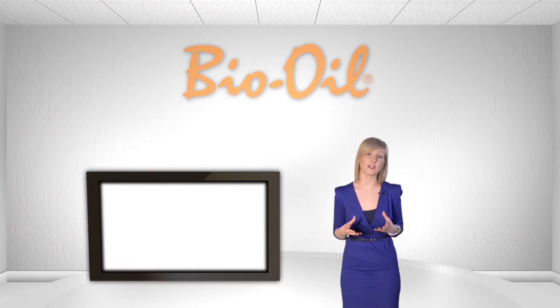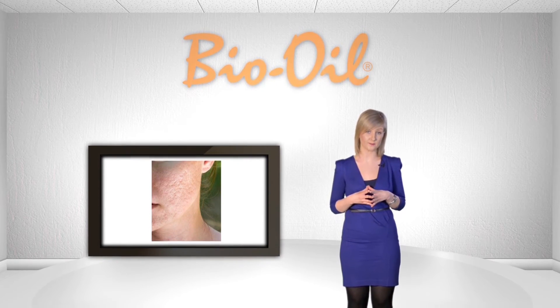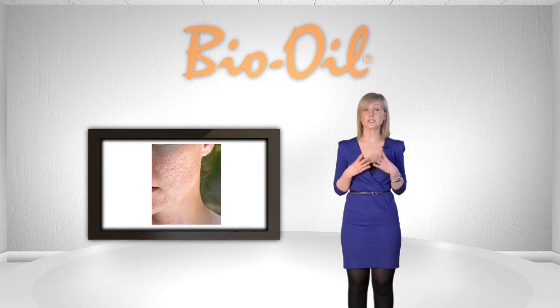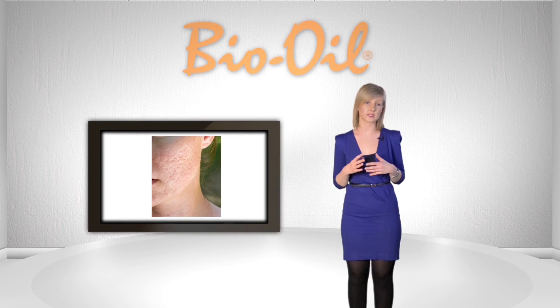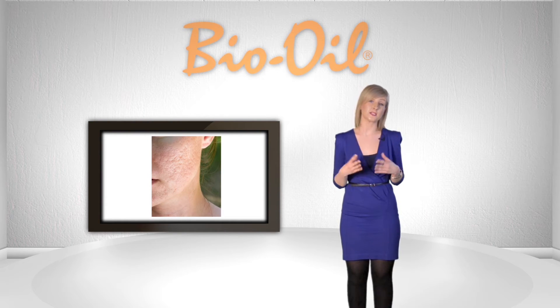Acne scarring is a type of atrophic scar which is typically caused by inflammatory conditions. Another example of such a scar is chickenpox. As the skin undergoes a natural healing process, it repairs itself and forms scar tissue. These scars can be easily identified by their depressed and pitted appearance on the surface of the skin.